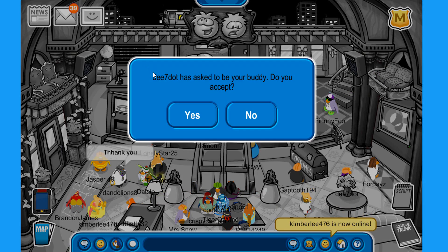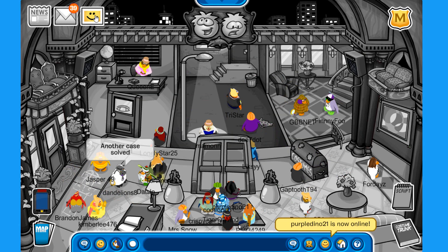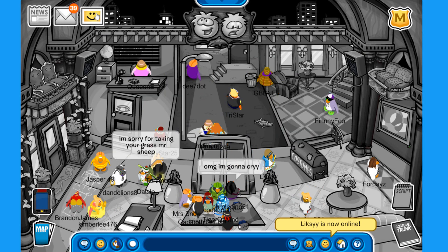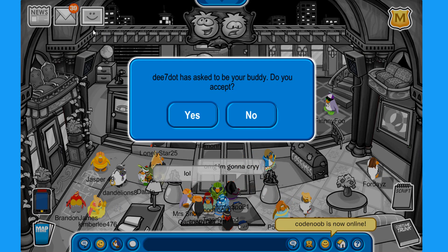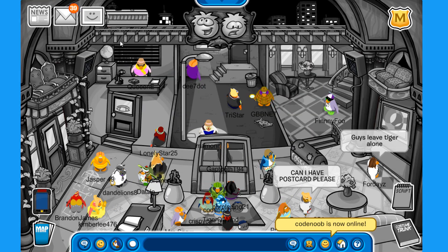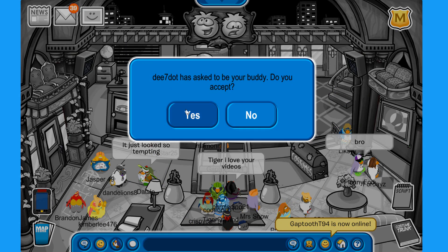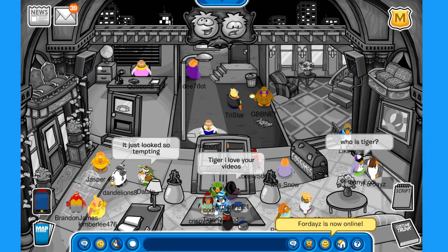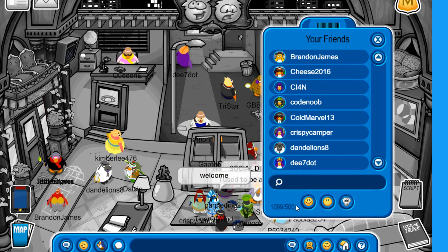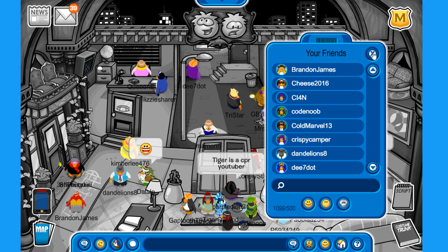Let's see who is sending us friend requests — Kimber Lee, D7 dot, Purple Dino 21, Leek C, Code Noob, D7 Gap Tooth. Welcome everybody to the friends list! We now have 1,099 friends.